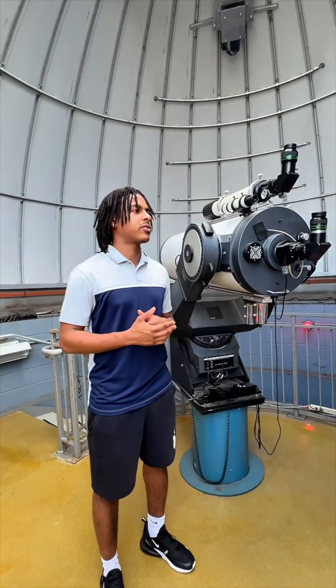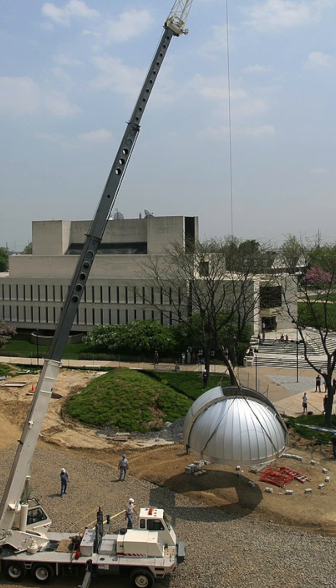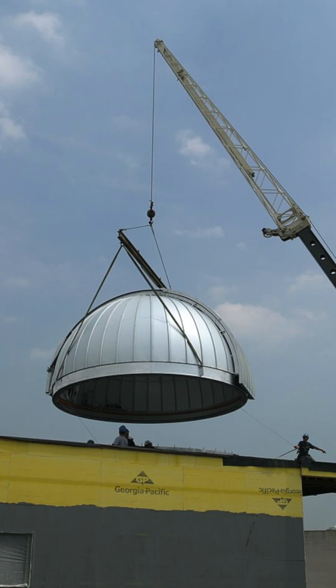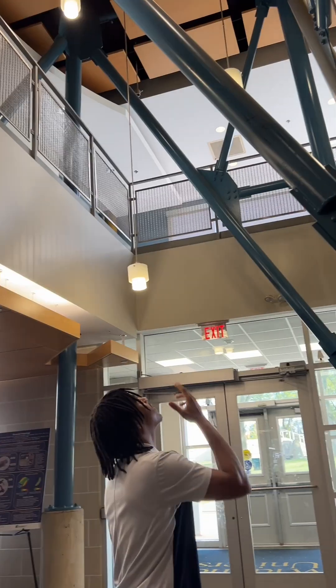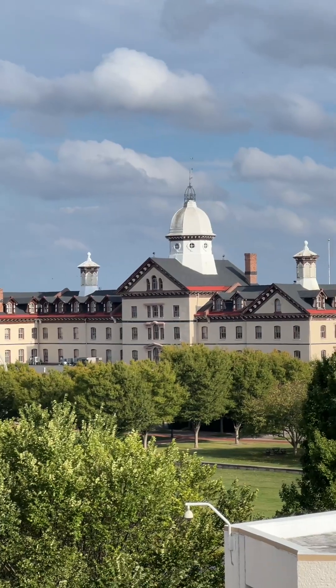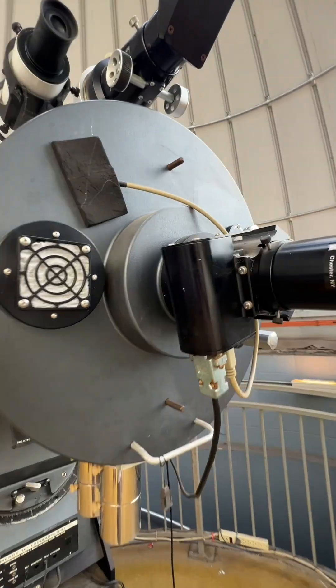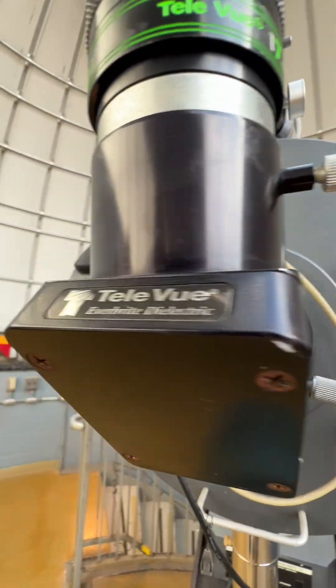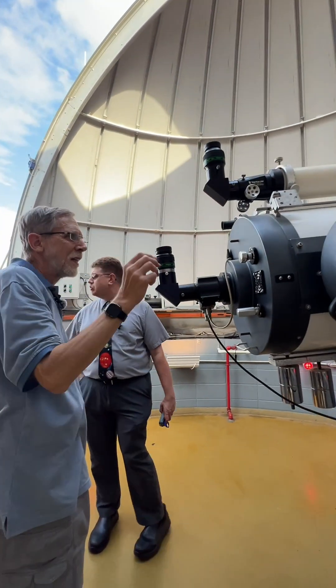Could y'all tell me a little bit about the observatory, how long it's been here, what it's used for? The observatory was completed in January 2005, made possible by a grant from NASA. We are currently six stories above the campus floor. Light comes in, bounces off of a big mirror that we have back here, funnels in towards a secondary mirror, and bounces right back through an eyepiece that we can observe the objects through.